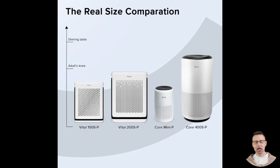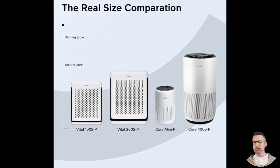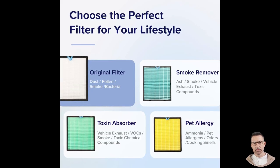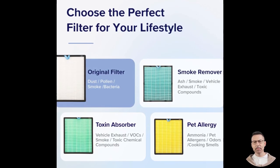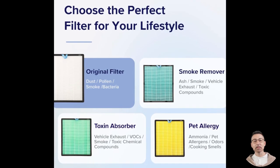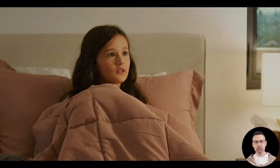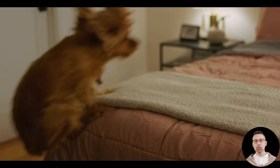Now let us talk about real-life experiences. The feedback from users online is overwhelmingly positive. For people with allergies, the Levoit Vital 200S has been nothing short of life changing. One user described how their allergy symptoms — itchy eyes, a constantly runny nose, and even facial swelling — disappeared after just 12 hours of use. They reported waking up for the first time in months feeling refreshed with clear sinuses and no allergy symptoms.